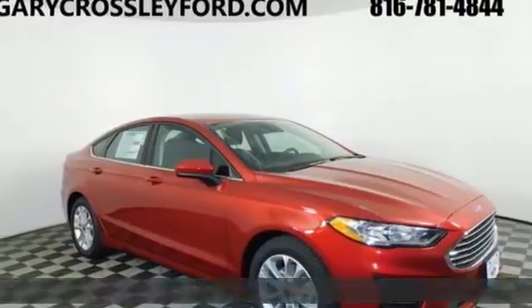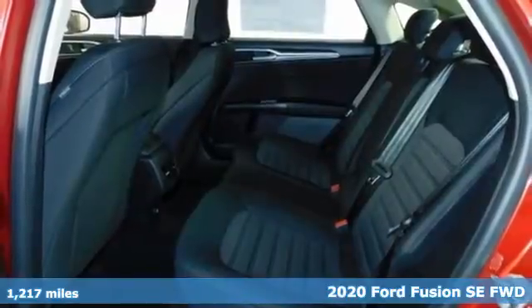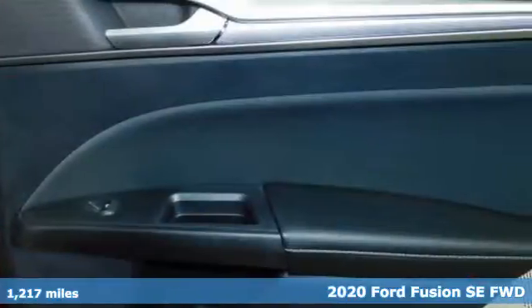It's a 2020 Ford Fusion. Respond to the mundane with this stimulating Fusion. It has the composed ride, sharp handling, and safety features you're looking for in a mid-sized sedan.